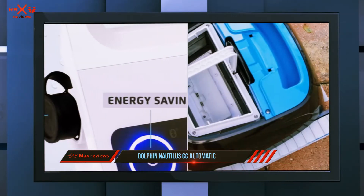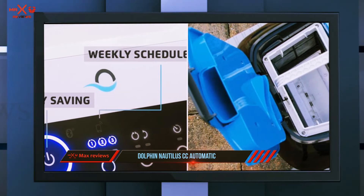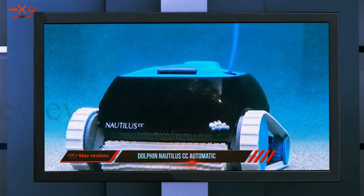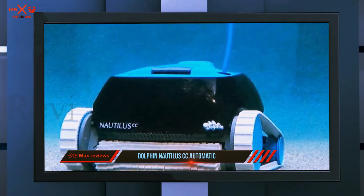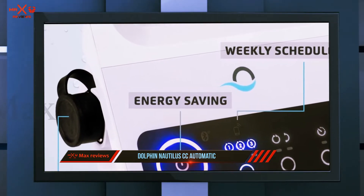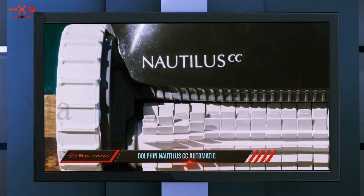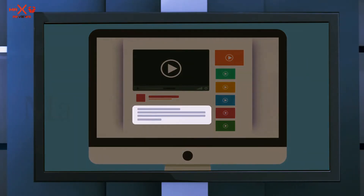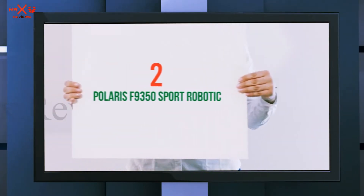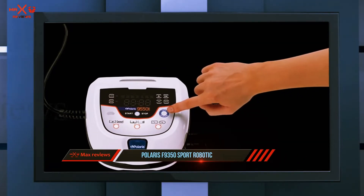It follows an algorithm for cleaning, so just sit back and relax while the Nautilus EC robotic cleaner purifies your pool to gem-like clear water. Overall, it's worth buying for its practical features and excellent performance. Coming in at number two is the Polaris F9350 Sport robotic pool cleaner.